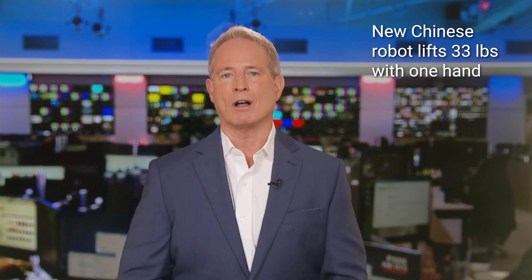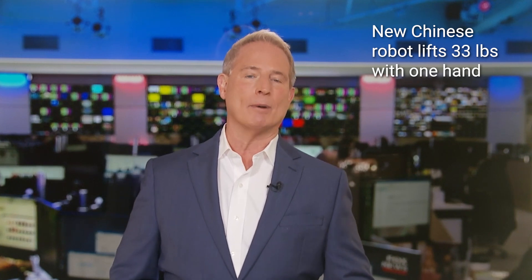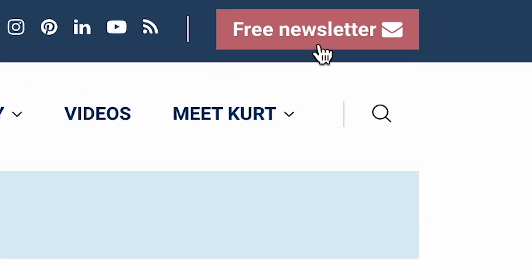We head overseas to communist China, where a new Chinese humanoid robot is able to lift up 33 pounds with just one hand. I'm Kurt the Cyber Guy. Follow me at cyberguy.com, where my newsletter is free.